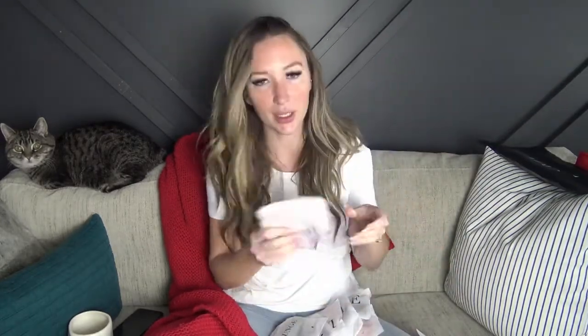Everything is in its own individual little bag. These bigger ones I'm assuming are the bras. Let's try to open them in order because I really have no idea.